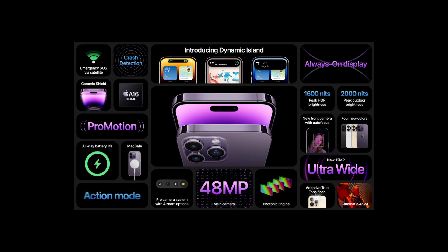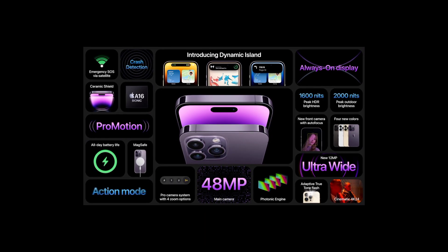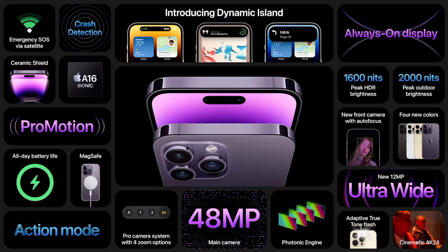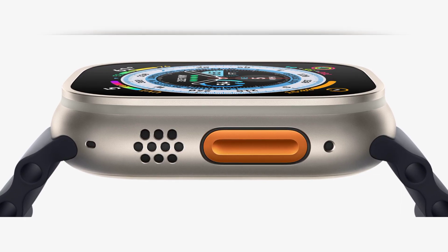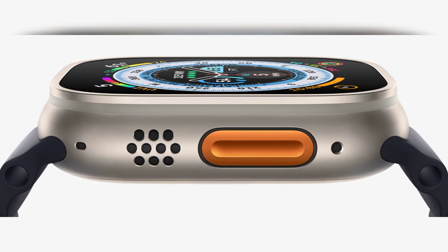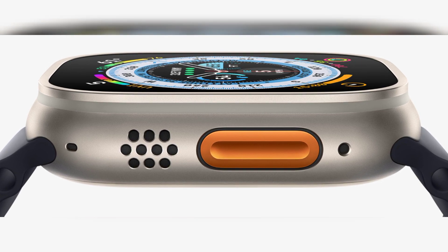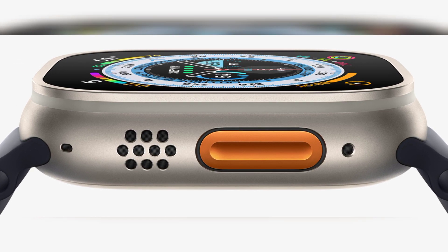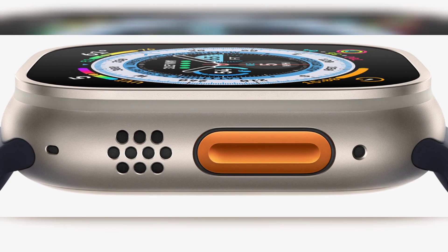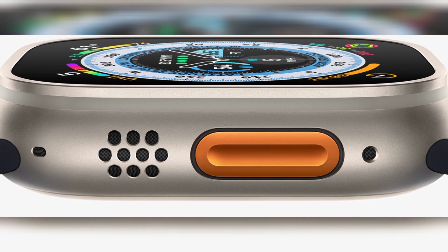The big one: Apple Watch Ultra. Features a rugged titanium build, larger digital crown and extended side button for use with gloves, new left-side action button, 100m water resistance suitable for diving, IP6X dust resistance, 2,000-nit brightness display with high-contrast night mode, compass with waypoint and route tracking, two speakers for better audio outside, plus a loud siren speaker to aid search and rescue, crash detection, 3-mic array for use in windy conditions, and 36-hour battery life.